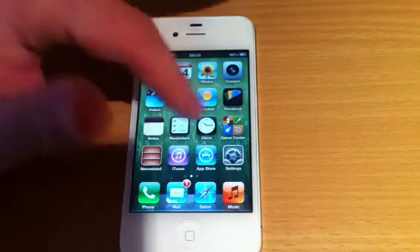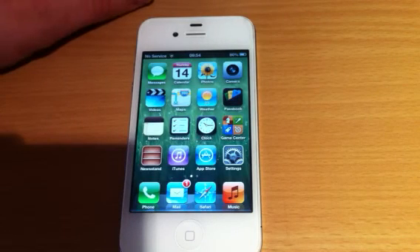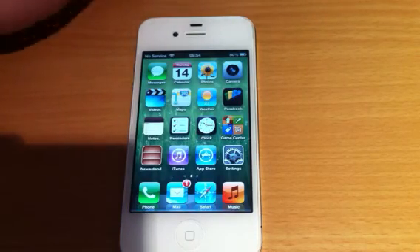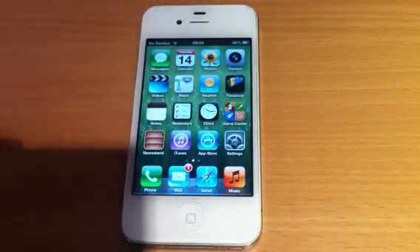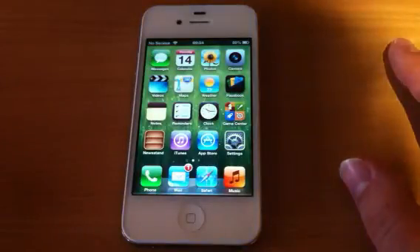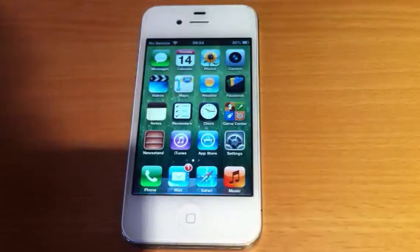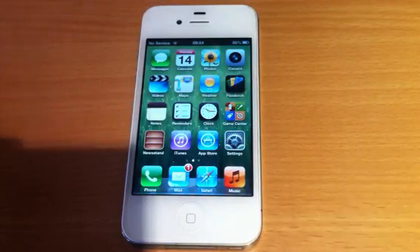That is pretty much all there is to it. I will be adding more videos about iOS 6 to my channel. The next one will be about Siri for iOS 6, so please stay tuned. Thank you very much for watching, guys — I know it's been a long video. Please thumbs up the video and hit that subscribe button if you haven't already, to get my next load of videos and my previous videos. Thank you very much for watching — I'll catch you all in the next one. Bye for now.